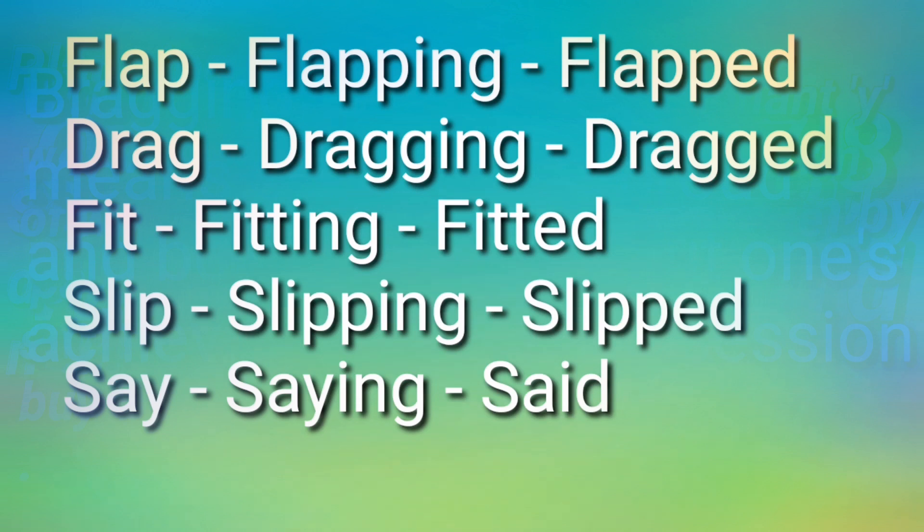Now, children, you have to complete the table using the first one as a guide. Like 'flap' — you will double the letter P to make 'flapping,' and to add '-ed' you also double P to get 'flapped.' Now, the word 'drag' — good, 'dragging' and 'dragged.' Next: 'fit' — 'fitting,' 'fitted.' 'Slip' — 'slipping,' 'slipped.' 'Bring' — 'bringing,' 'brought.'